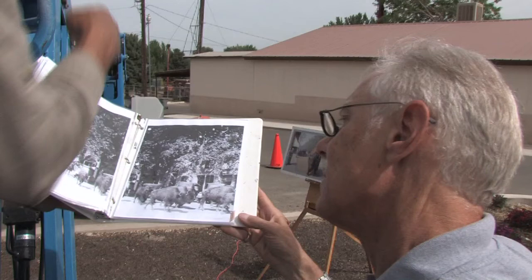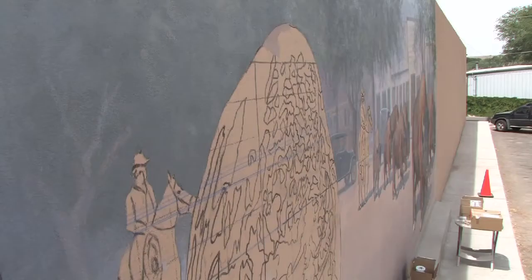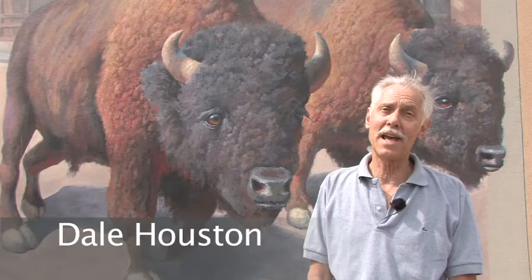Kogan began the mural in mid-May. It's based on a 1926 black and white photograph. He hopes to have the mural completed by mid-June. In Aztec, I'm Dale Houston.